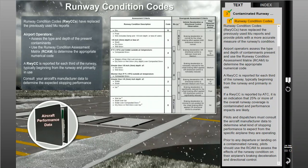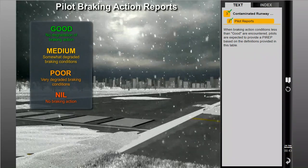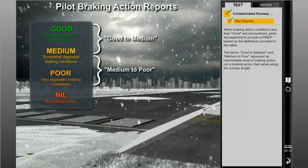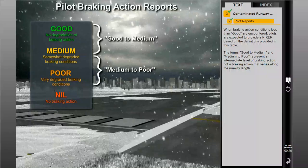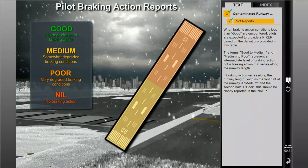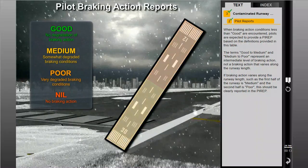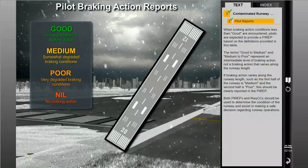Prior to any departure or landing on a contaminated runway, pilots should use the RCAM to assess the effects of the runway condition on their airplane's braking deceleration and directional control. When braking action conditions less than good are encountered, pilots are expected to provide a PIREP based on the definitions provided in this table. The terms 'good to medium' and 'medium to poor' represent an intermediate level of braking action, not a braking action that varies along the runway length. If braking action varies along the runway length — such as the first half being medium and the second half poor — this should be clearly reported in the PIREP. Both PIREPs and runway condition codes should be used to determine runway condition and assist in making a safe decision.